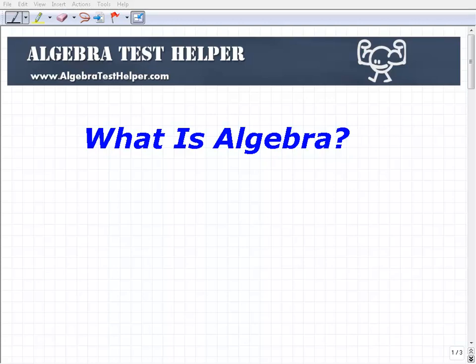Let's take a look at this question: What is algebra? For a lot of people, this word algebra is just a terrible word — it probably means a nightmare in some language. A lot of people hate algebra.